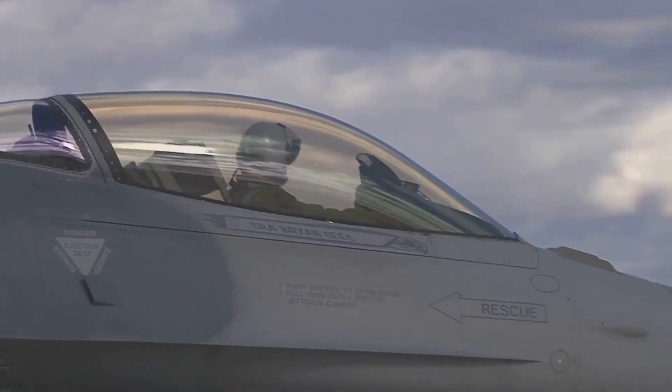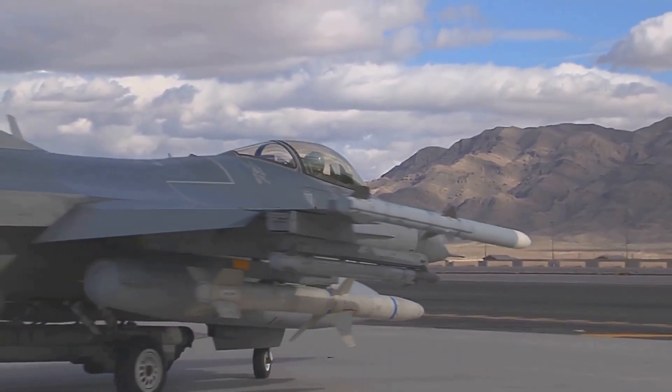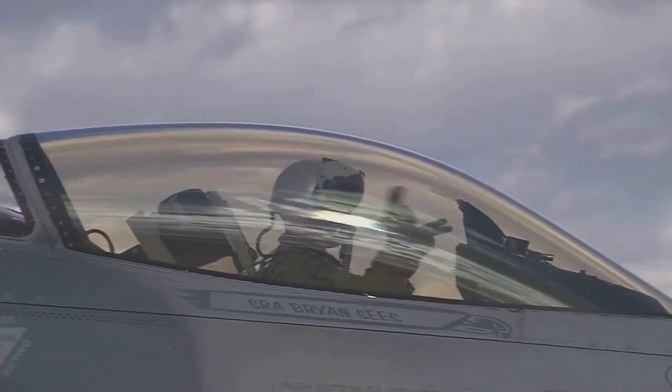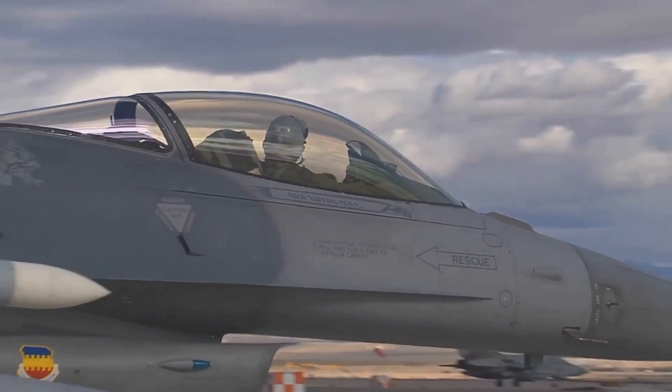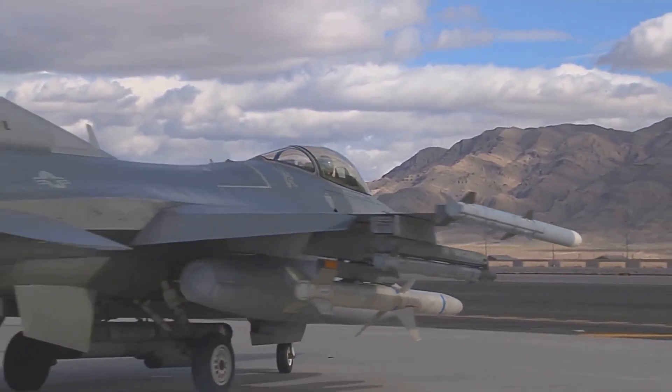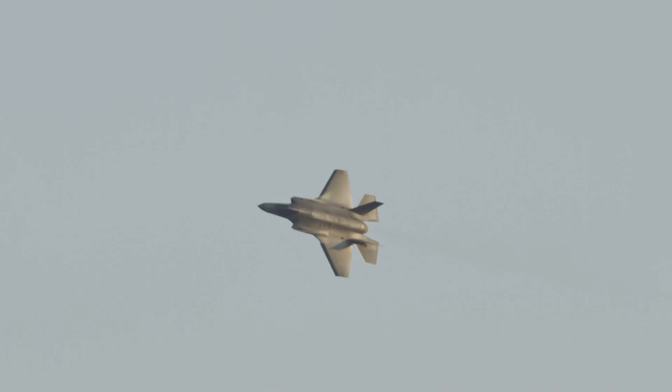But what makes this aircraft so special? Is it the advanced avionics that give pilots a comprehensive view of the battlefield? Or perhaps it's the stealth capabilities that allow it to evade enemy radar with ease? The F-35 is a marvel of engineering, designed to perform complex aerial maneuvers while remaining virtually undetectable. The answer lies in its multi-role capabilities. From engaging targets with pinpoint accuracy to evading radar detection, the F-35 is equipped to handle any mission. Its advanced sensors and weaponry make it a formidable opponent in any combat situation.